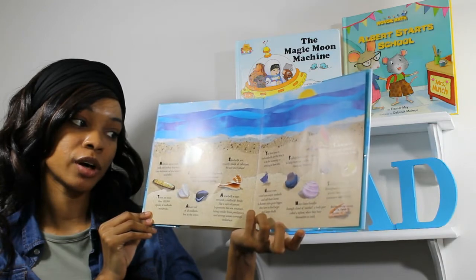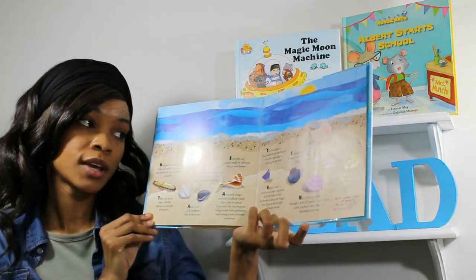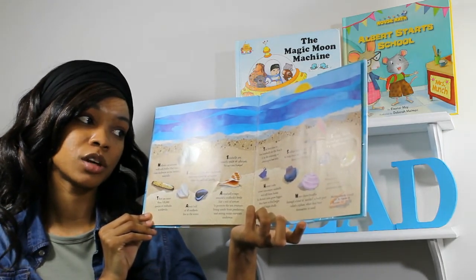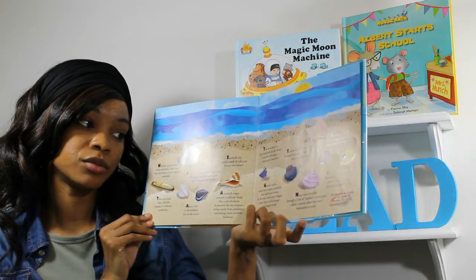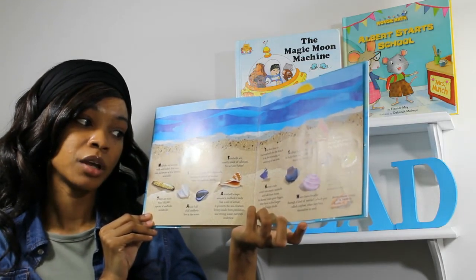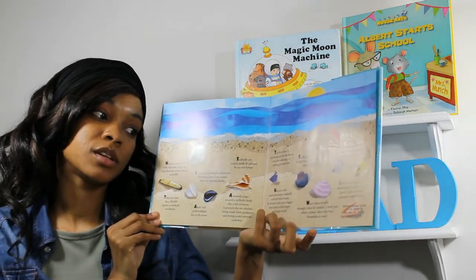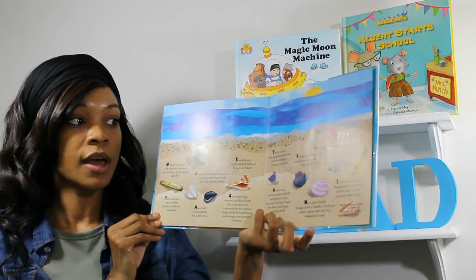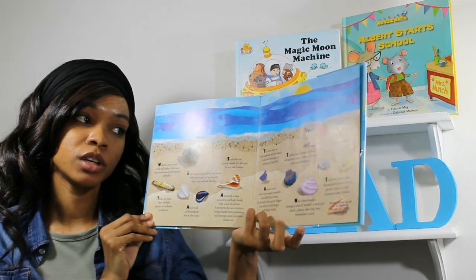As hermit crabs grow bigger, they have to find larger and larger shells. Scallops have dozens of eyes to help them see predators coming from any direction. Many clams breathe through a kind of snorkel — a body part called a siphon — when they bury themselves in sand. Seashells can be as small as a grain of rice or as big as four feet across.